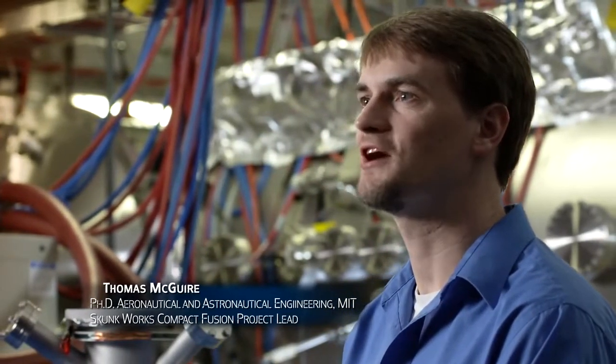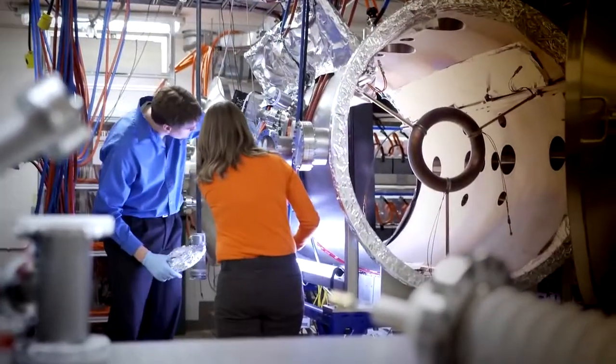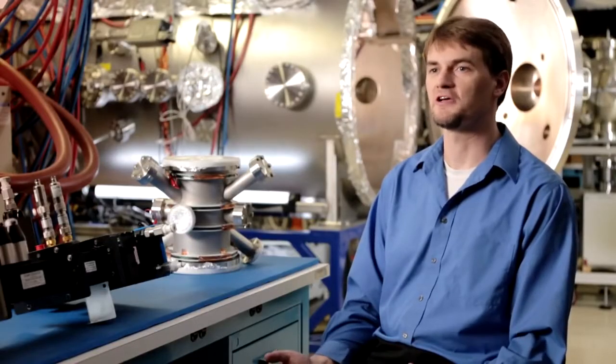Fifty years ago, when people were super excited about nuclear power, we tried to put it on everything, including airplanes. There were some big operational issues — that wasn't safe. Fusion is a much safer option.